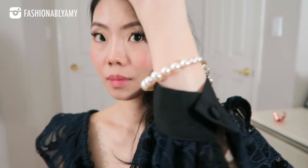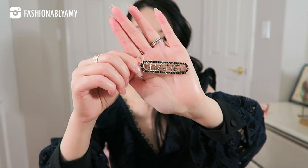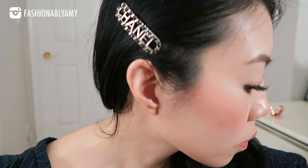Another accessory I have is this beautiful Chanel hair pin from the 20C collection — or 19B, something like that. Now let's move on to brooches.